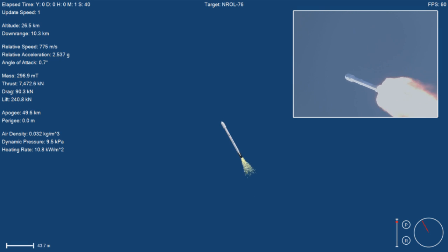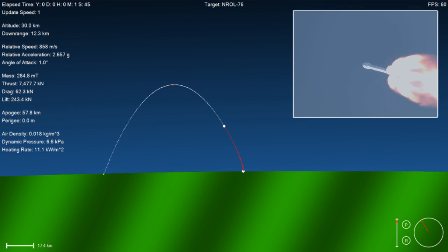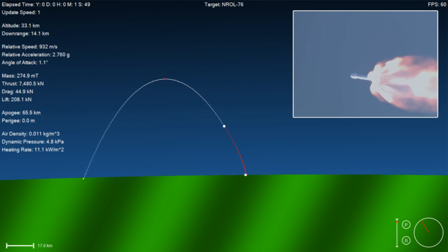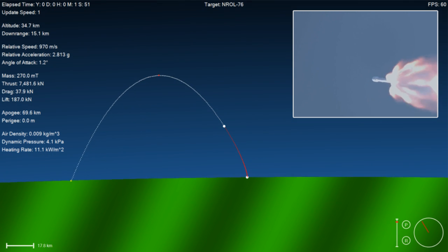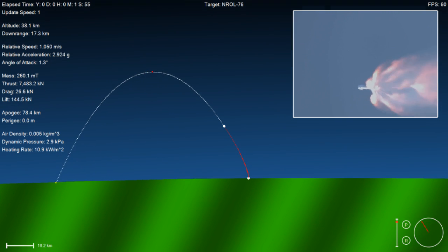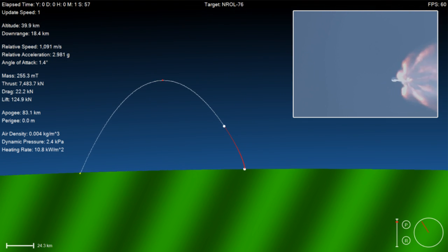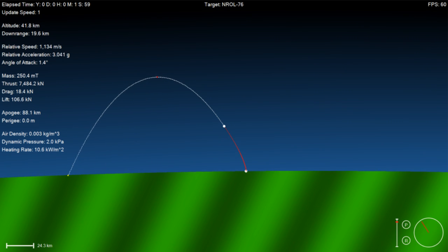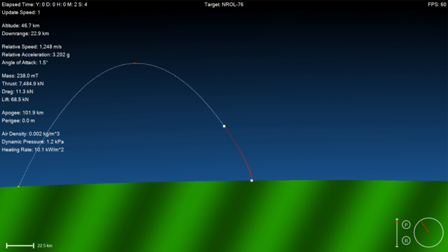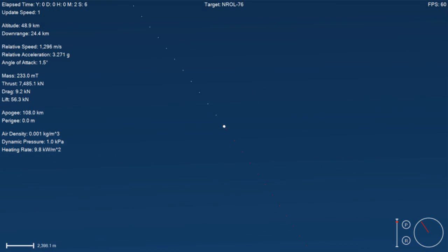Falcon 9 is delivering the National Reconnaissance Office's satellite to orbit right now. We just transitioned through Max-Q, and we've begun chilling in the MVAC engine on our second stage. Trajectory is looking good so far. Coming up in about 20 seconds, we'll have main engine cutoff, MECO 1. That's where all nine Merlin engines of that first stage will shut down, and we'll see stage separation.